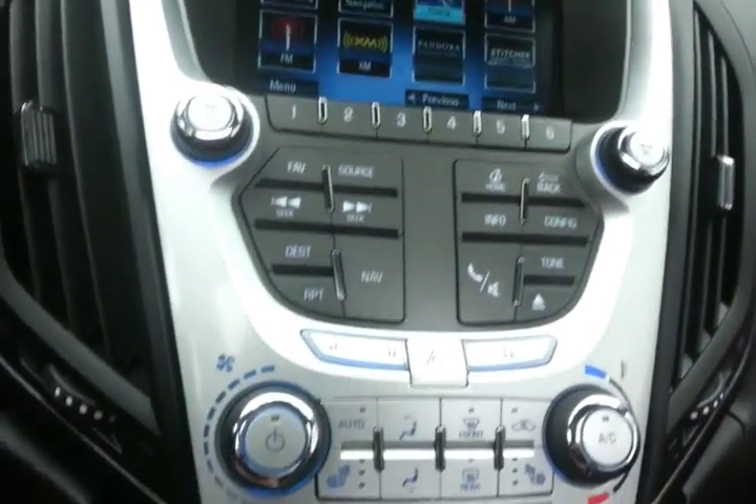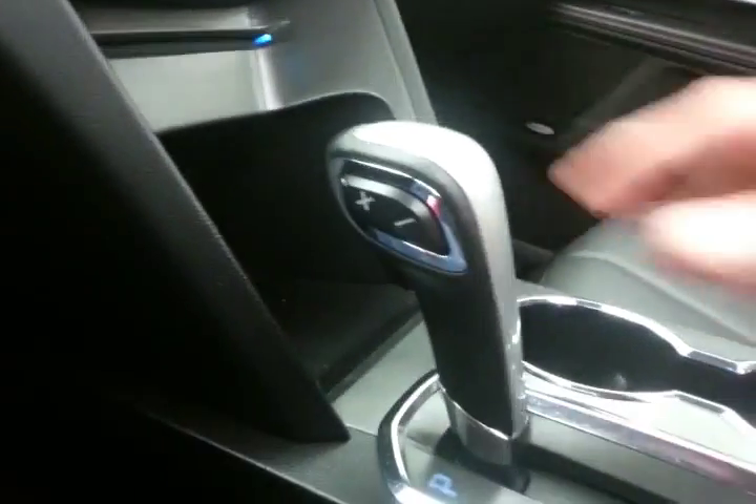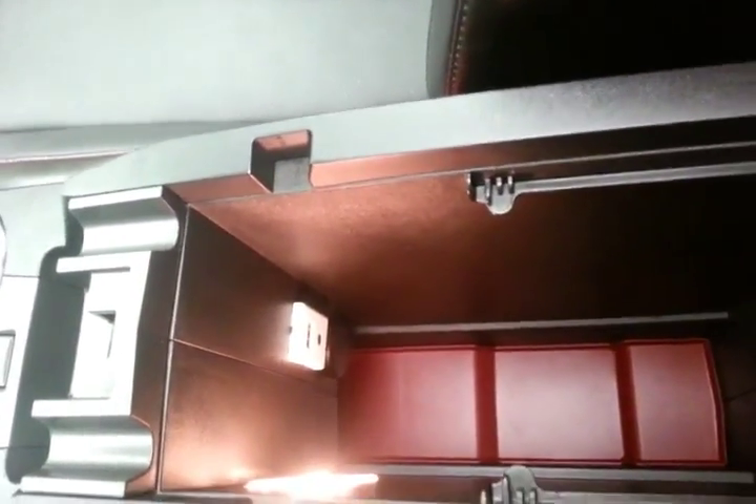Hard keys below for radio. Automatic temperature control with heated front seats. Six-speed automatic transmission with manual shift capability. Lots of storage in the armrest — big enough for tablets and some laptops — with USB and auxiliary input, allowing you to connect mobile media devices like iPods, MP3 players, and smartphones.